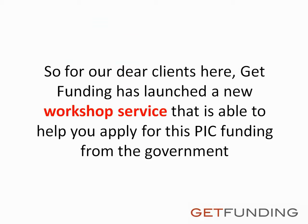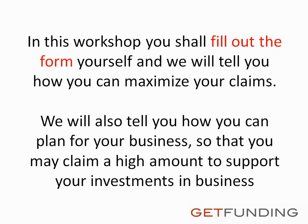For our dear clients, Get Funding has launched a new workshop service that is able to help you apply for this PIC funding from the government. In this workshop, you shall fill out the form yourself and we will tell you how you can maximize your claims. We will also tell you how you can plan for your business so that you may claim a high amount to support your investments in business.